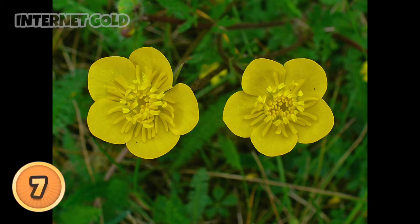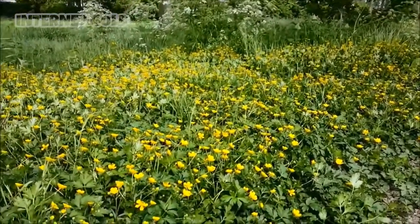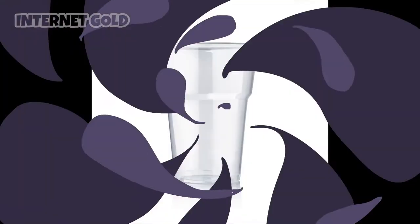In at number seven, you guessed it — it's the buttercup. This is a cool cup because, you know, it can't hold much water, but you can tell if you like butter critically. Hold it under your chin, pop it there, and it's scientifically proven.